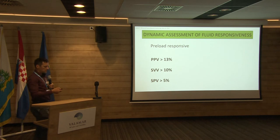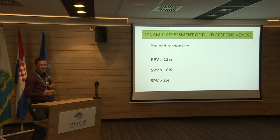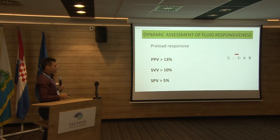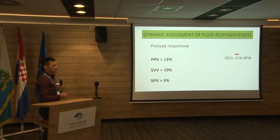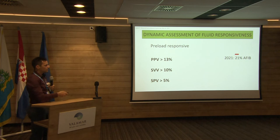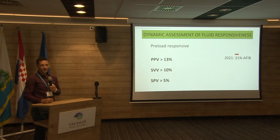It's very easy to calculate by hand, but now we also have monitors that do that for us. You can also use stroke volume variation or systolic pressure variation to assess preload responsiveness. But keep in mind that sometimes you have to give the patient fluid and sometimes you also have to stop it — don't just measure and do. A drawback: in 2021, we had 21% of patients in atrial fibrillation in our ICU, at least some paroxysmal atrial fibrillation. In these patients, these methods are useless and we have to think of something else.